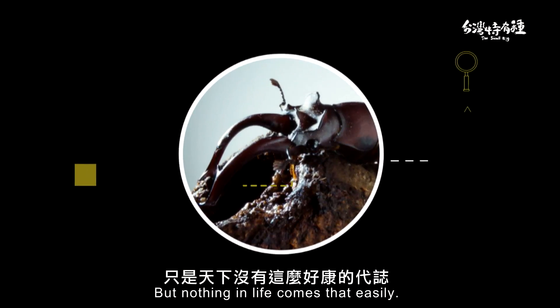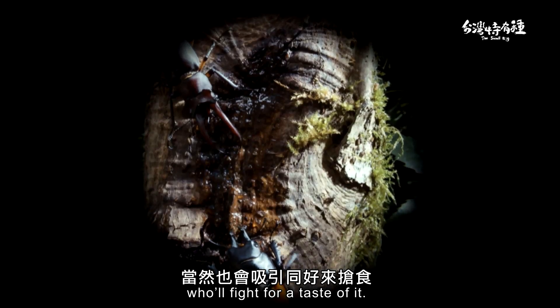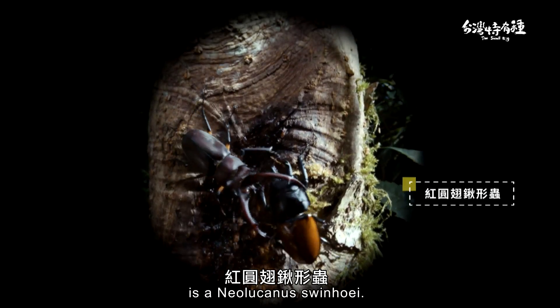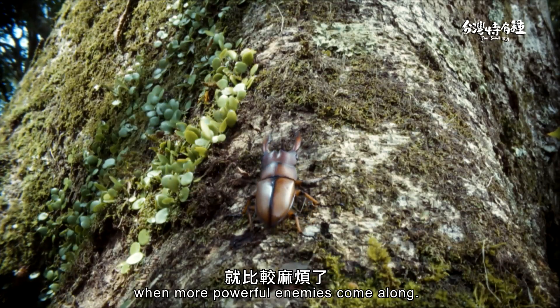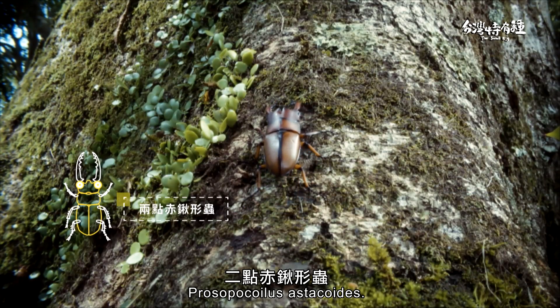But nothing in life comes that easily. Such juicy sap will attract others who will fight for the taste of it. This dude in the double-coloured suit is a Neolucanus. Luckily, he's a weakling — I drove him off in no time. However, things get trickier when more powerful enemies come along, especially the cocky Prosopocoilus estacoides.